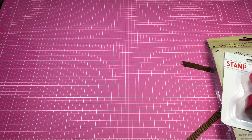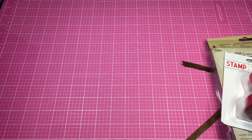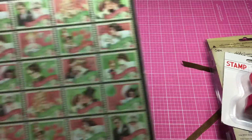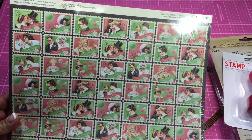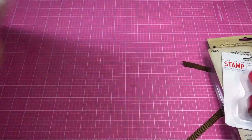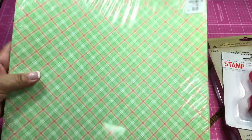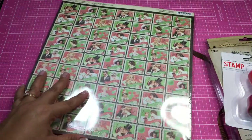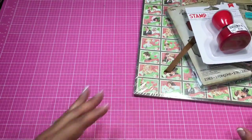Then I found this — it's Graphic 45, the Time to Celebrate collection. I can't remember if I had this particular paper before, but it was $5.99. Here's what it looks like on the back, so I got that.